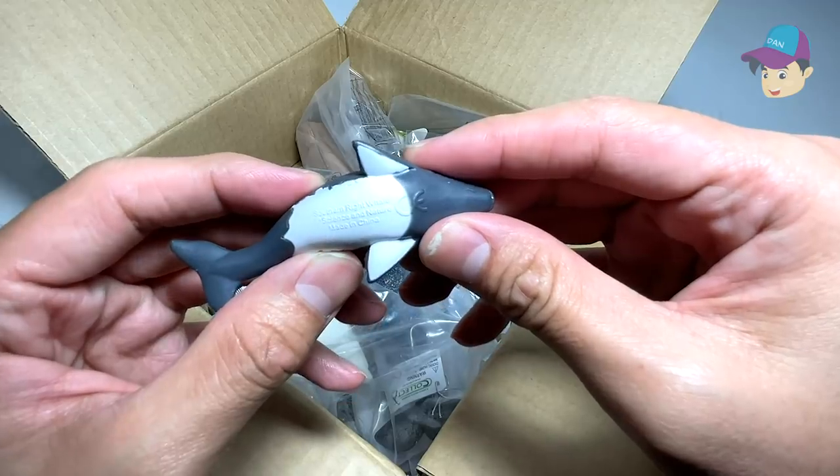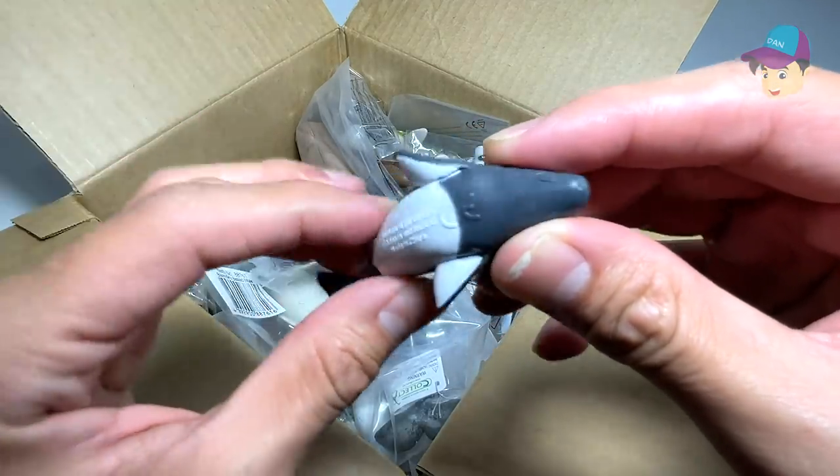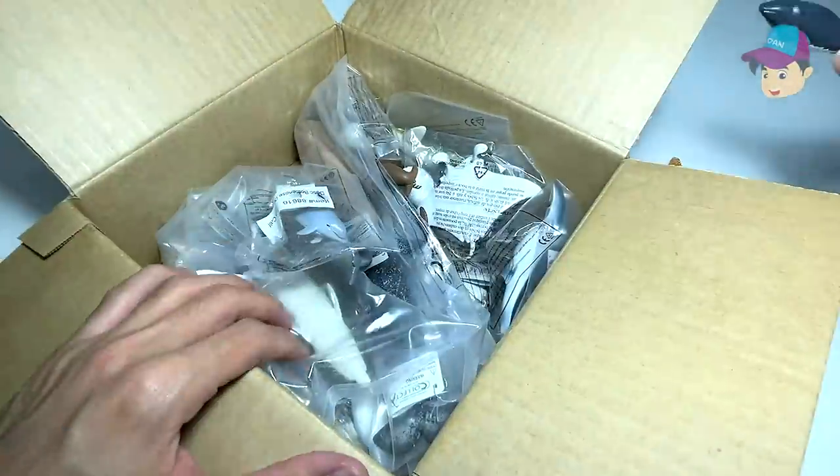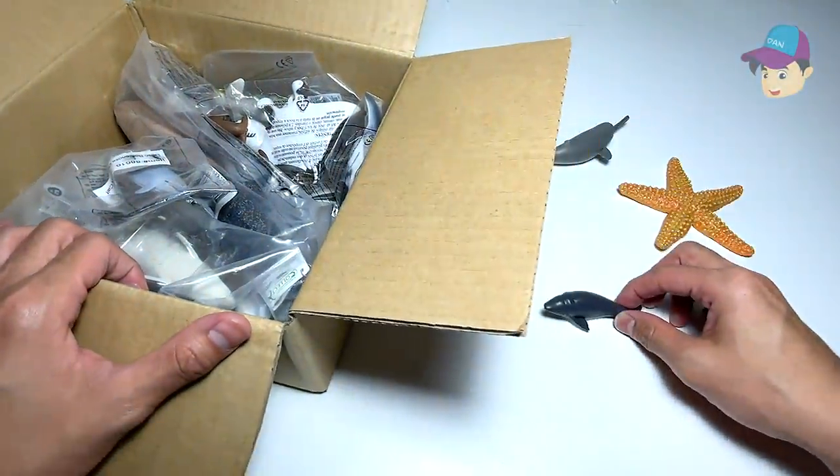Next up, what is this? We have a small little — it looks like a whale. Let's take a look. The name written below says this is actually a Southern right whale. Wow, looks really really cool. I'll place this over here.